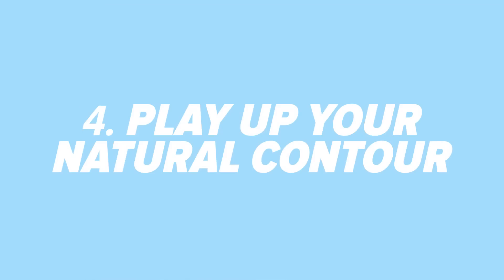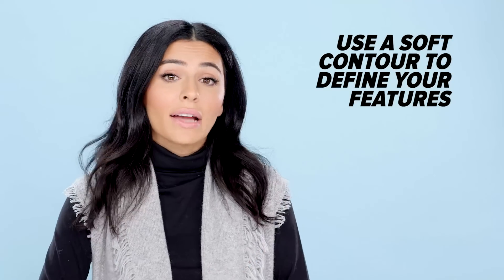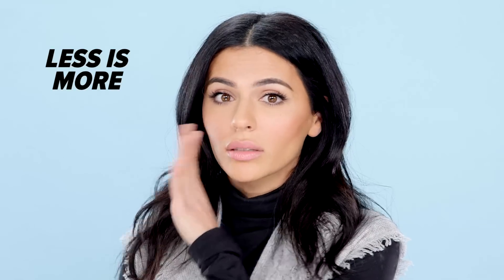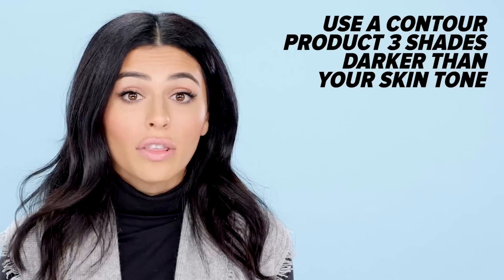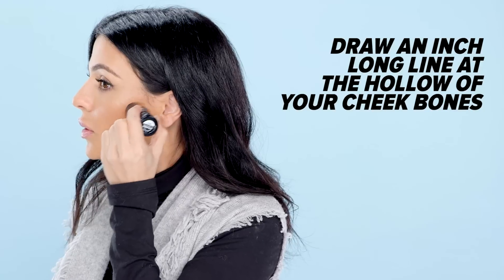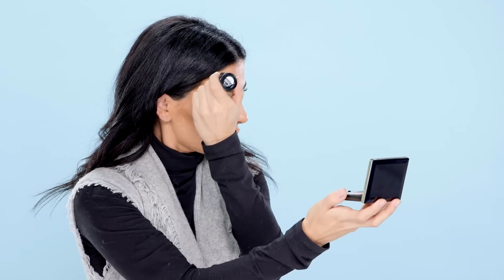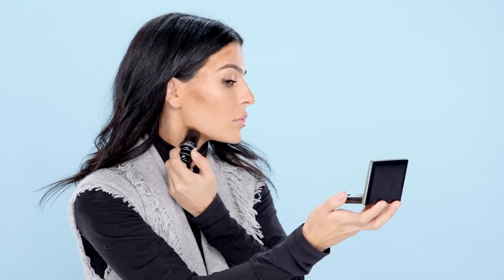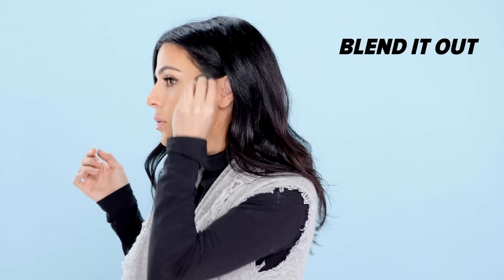Play up your natural contour. Armenian women tend to have pronounced cheekbones and pretty angular features, so a soft contour can enhance and slightly define your face without going overboard. What I like to do is take a stick contour product about three to four shades darker than my complexion and draw a line about an inch long at the hollows of my cheekbones. I also dot the product along my temples, into my forehead, and a little bit at my jawline, then blend it out with a sponge for a nice soft contour.